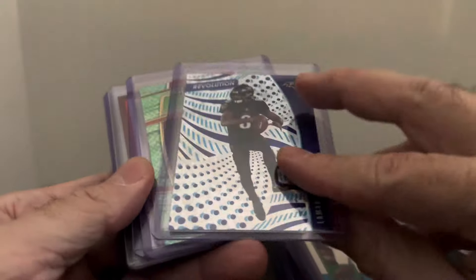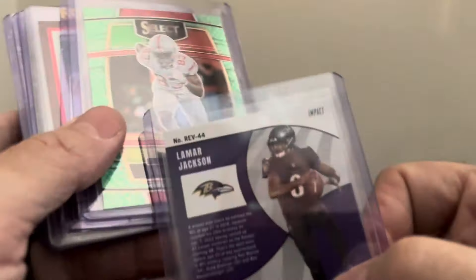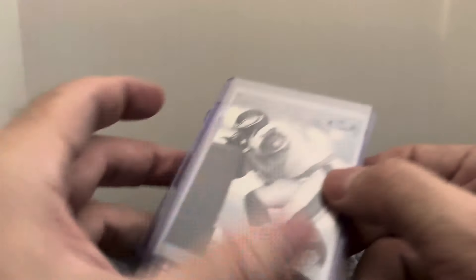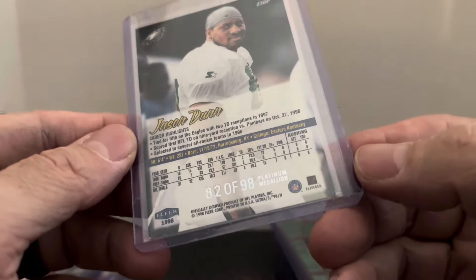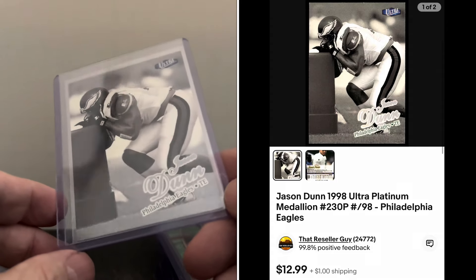Got a Revolution Lamar Jackson numbered out of 149 — the Impact parallel — and they play tonight on Monday Night Football. I always love these dragon scale inserts — this is a green dragon scale Terry McLaurin in his college uni, not serial numbered but just a great-looking insert. This pickup I got from the Dallas card show a couple weeks ago — a platinum medallion numbered out of 98 for Jason Dunn — sold for about 13 to 15 dollars.